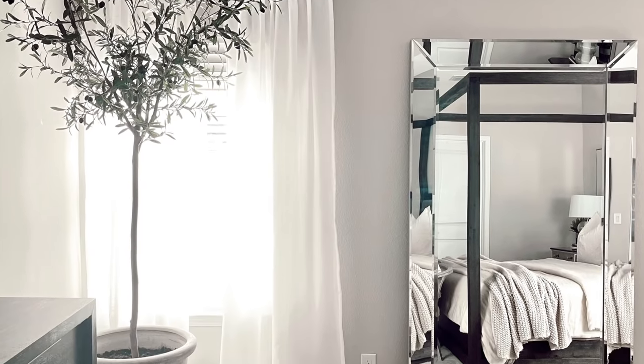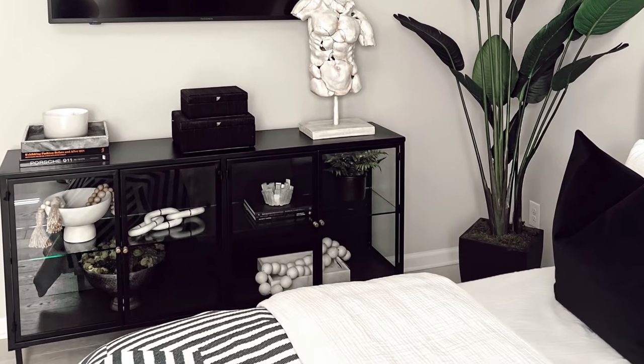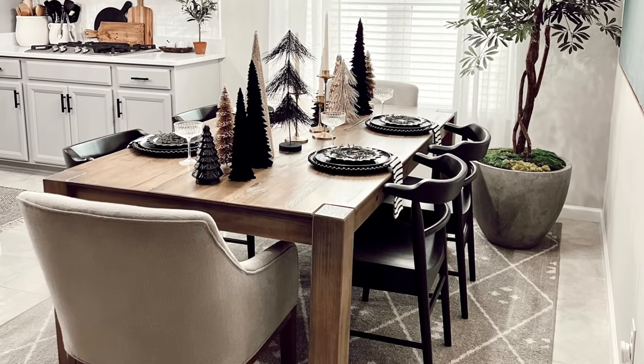Next up, we're going to talk about faux trees — something I've really been getting into this past year. I love faux trees because they're so multifunctional and useful in every space, and they're becoming more and more affordable. You can shop for them at places like Target, IKEA, and HomeGoods. HomeGoods has some amazing pieces, but they aren't always easily accessible online for larger items, so I'll share some of my favorites below.